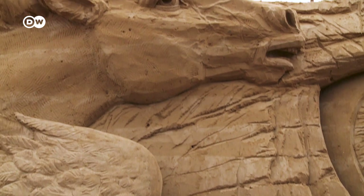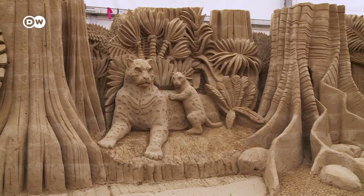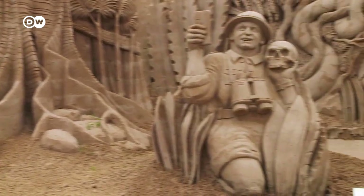But sand sculptures don't last forever, so each year there's a new exhibition with a different motto. This year, it's Expedition Earth.